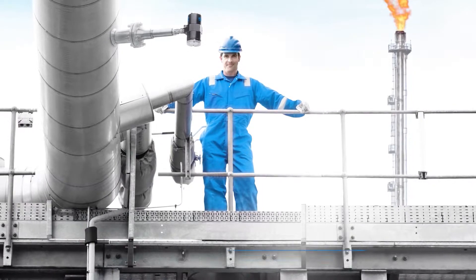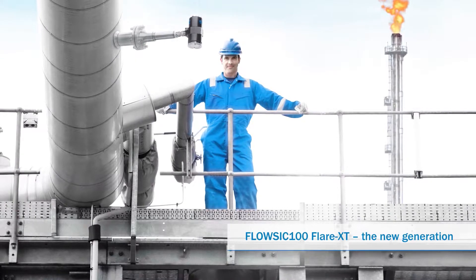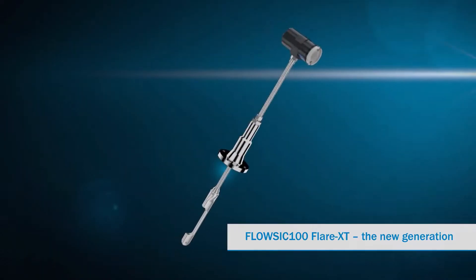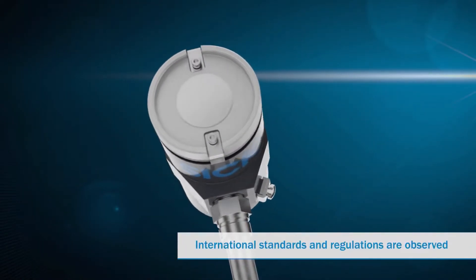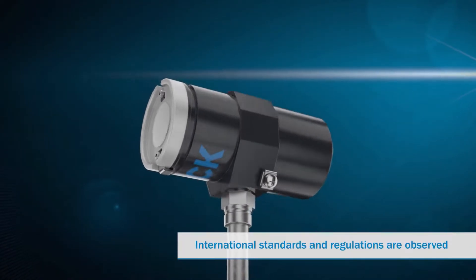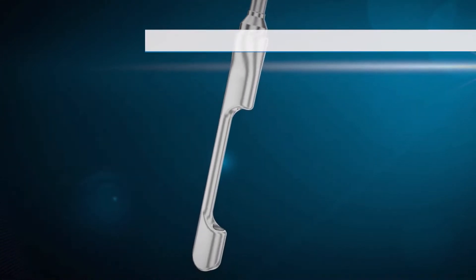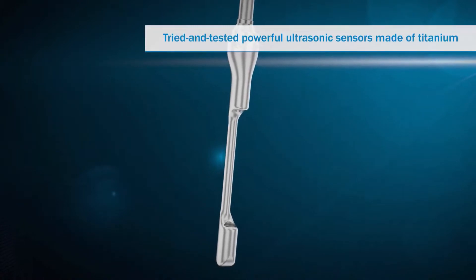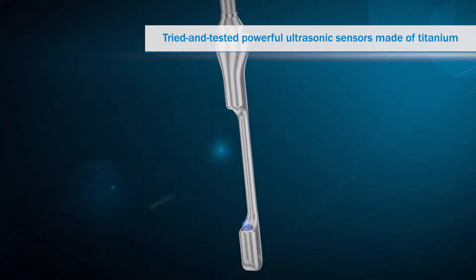Now it's time for a new generation. Allow us to present FLOWSICK 100 FLARE XT. FLOWSICK 100 FLARE XT meets international standards and regulations for existing and new plants. Ultrasonic technology featuring sensors made of titanium is reliable, accurate, and available at all times.